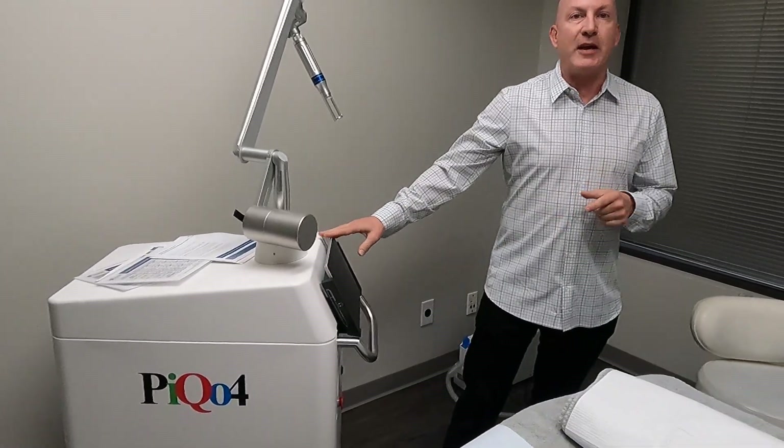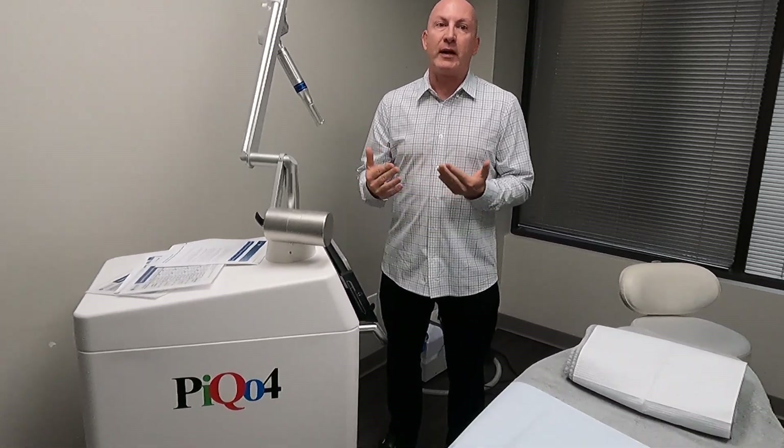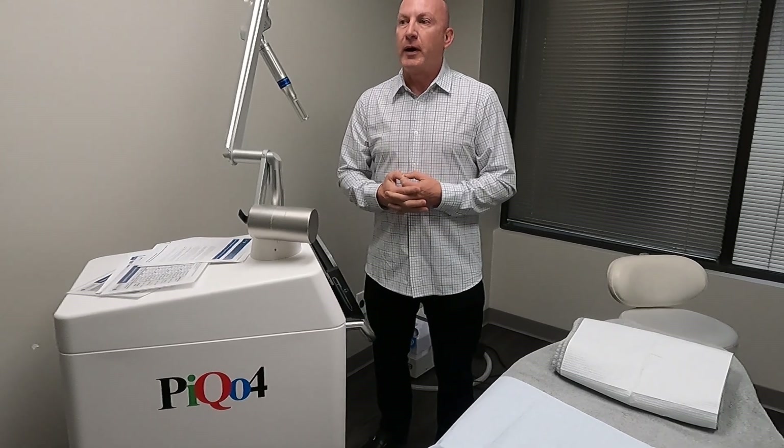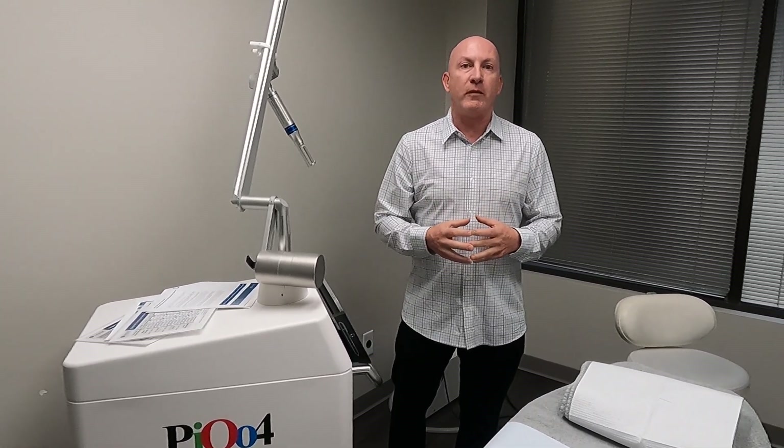A lot of people think of this as a tattoo removal laser, which it is, and it does tattoo removal. We do very little tattoo removal, to be honest with you. When people want to get into tattoo removal, I'm not quite sure — there are some specialty places that only do tattoo removal that do very well.